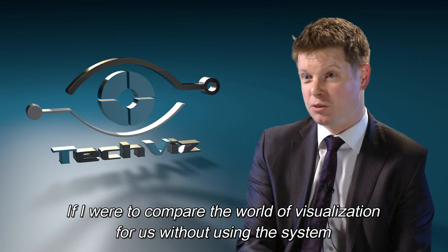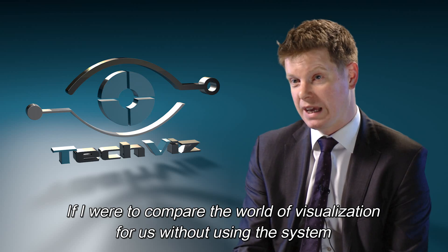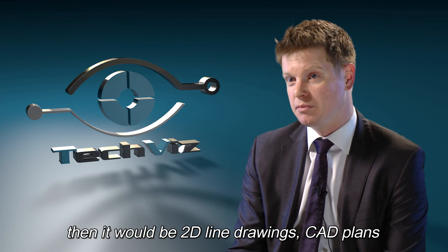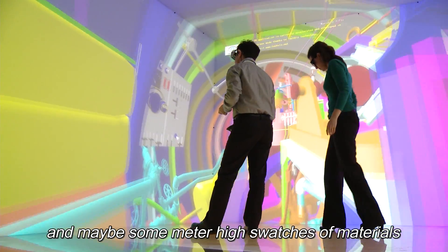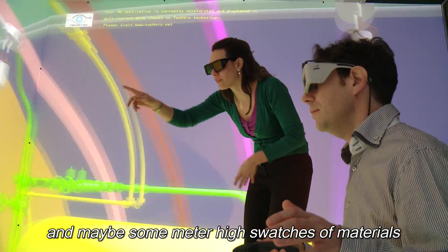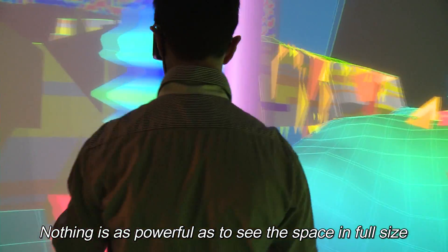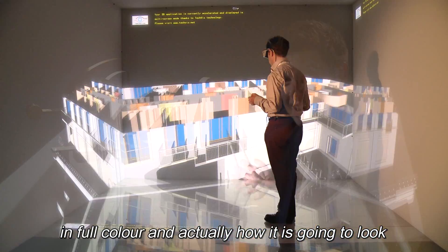If I was to compare the world of visualisation for us without using the system, then it would be 2D line drawings, perhaps some CAD plans and maybe some metre-high swatches of material. Nothing as powerful as seeing a space in full size and full colour and actually how it is going to look.